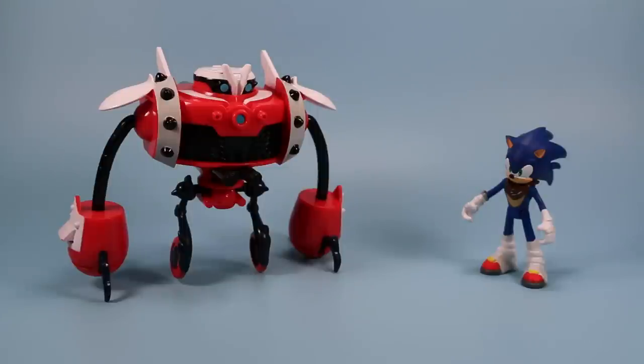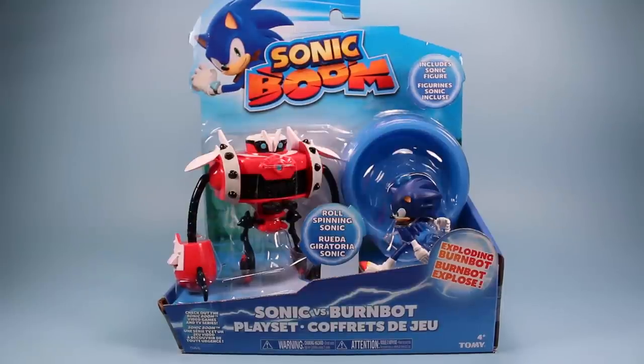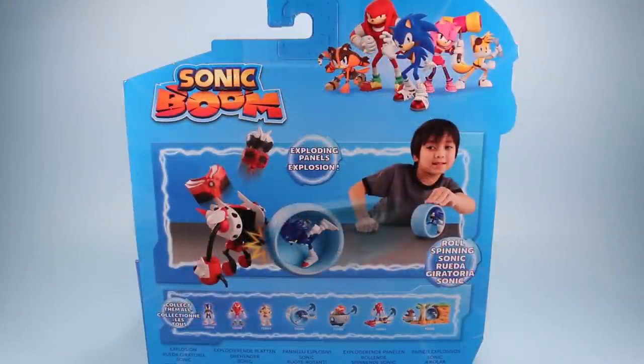Going backwards, here is the Sonic Boom Sonic vs Burn Bot set. It'll run you about 20 bucks at Toys R Us. I got this set because I needed a Sonic figure, and this one coming with a robot to attack made it that much more fun. On the back of the package we get a quick little image demonstration of what's going on with Sonic and his rolling attack and the Burn Bot's exploding panels. There's a group photo of the cast up top and some of the other toys available, including Dr. Eggman, which I think I'm going to have to look for next.